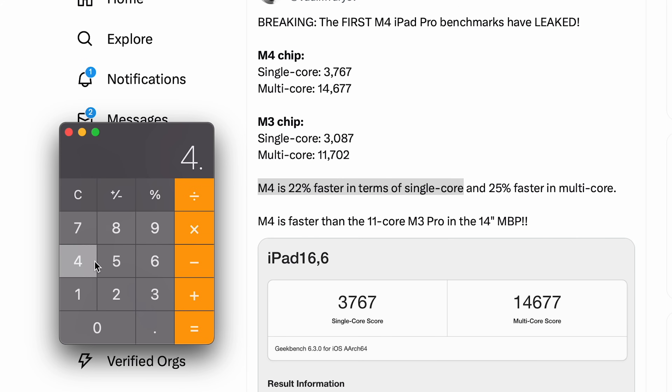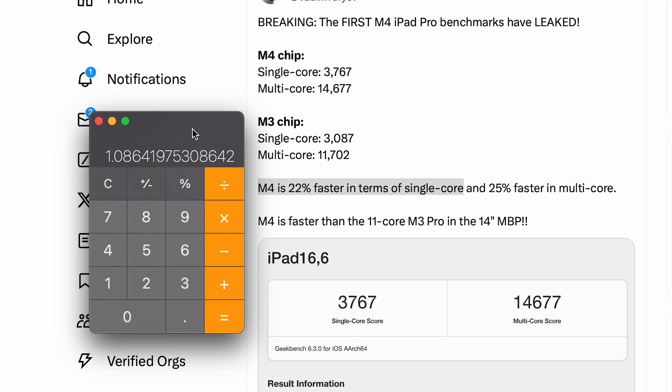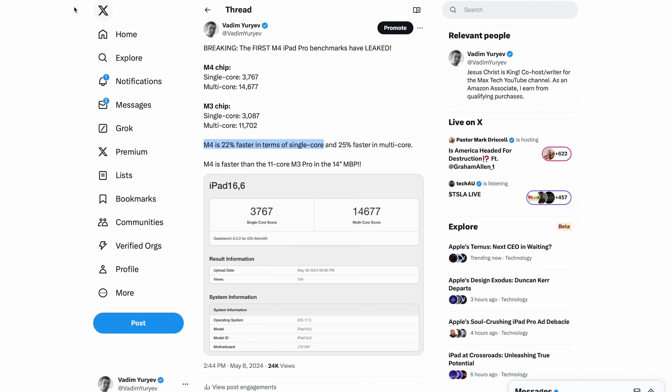How do I know it's IPC? The new M4 is clocked at 4.4 GHz divided by 4.05 GHz — the M3's clock speed — that's about 8.6% faster in terms of clock speed. But we're somehow getting 22% faster single-core performance. That's all brand new IPC improvements, and I'll explain how Apple is doing this in just a minute.